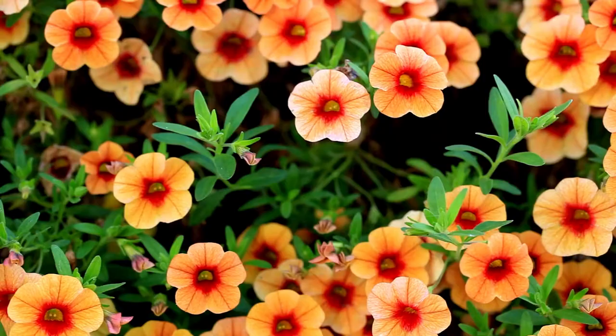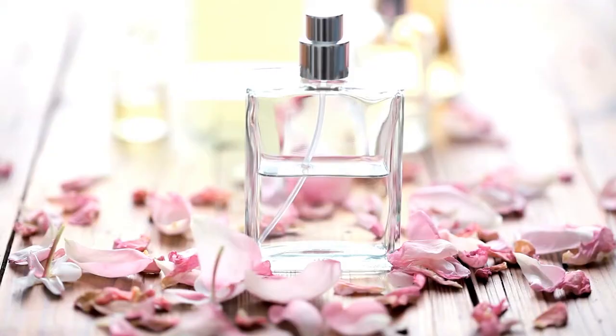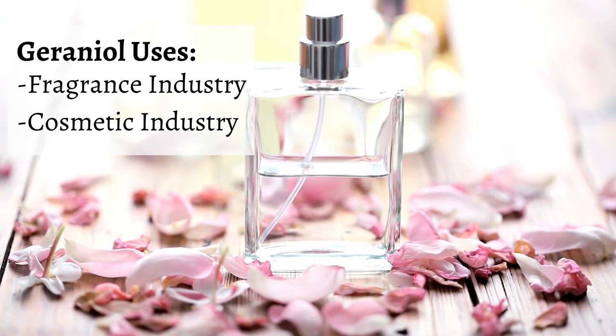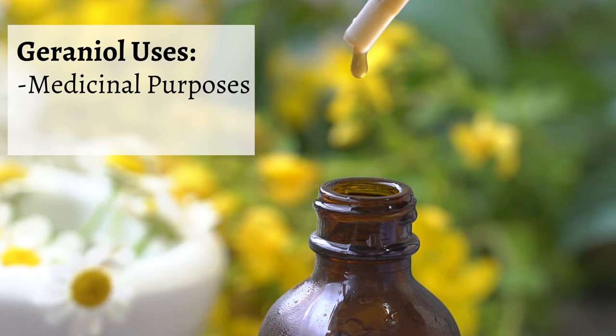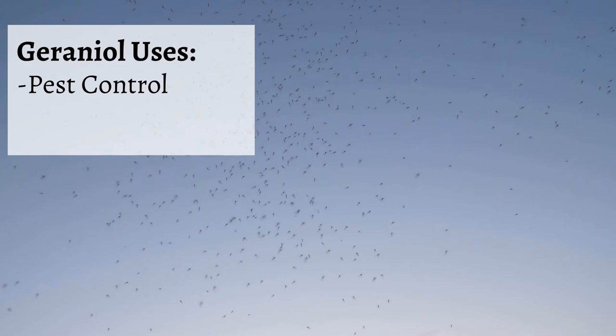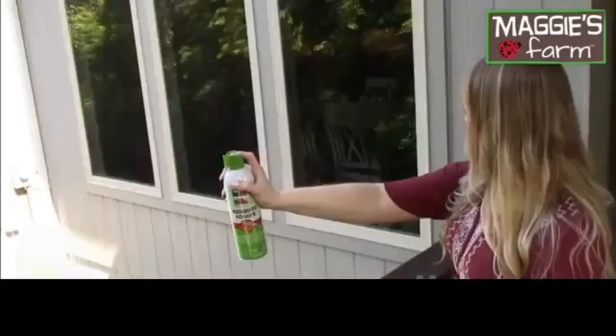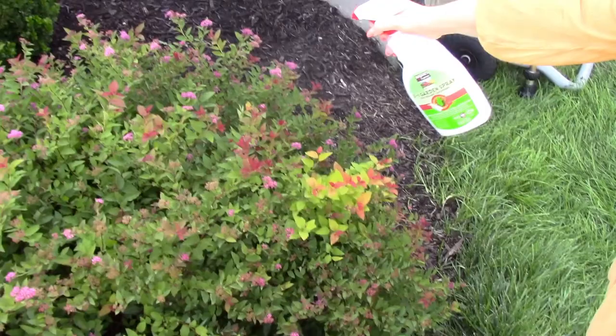Geranium is a chemical that naturally occurs in essential oils. It's found in oil extracts from herbs, fruits, vegetables, and flowers. Geranium is used in the fragrance and cosmetic industry for its floral scent. Some even use it for medicinal purposes. It's also an effective solution for bug problems — geranium helps to repel and kill pests such as mosquitoes.